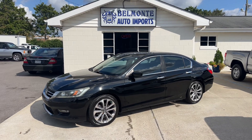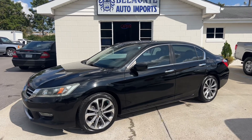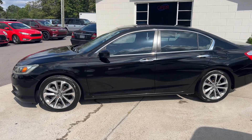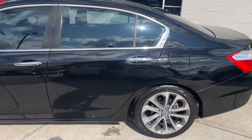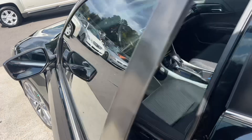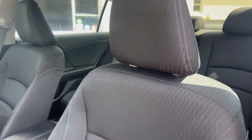Hey everyone, it's another beautiful day here at Belmonte Auto. Nice clear skies today — perfect weather to show you guys some new vehicles, starting with this one right here. This is a 2014 Honda Accord Sport, got a 2.4 liter inline-4, front-wheel drive, low miles around 97,000, Carfax one owner, southern kept, and Carfax clean title — no accidents.